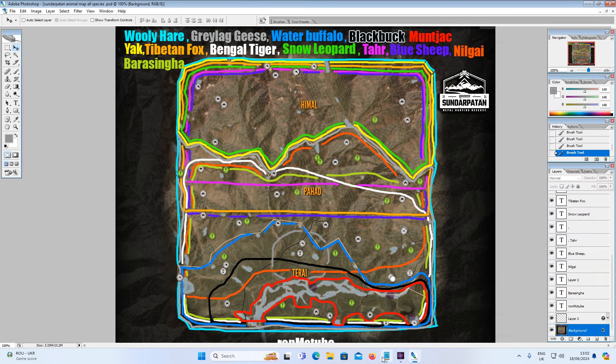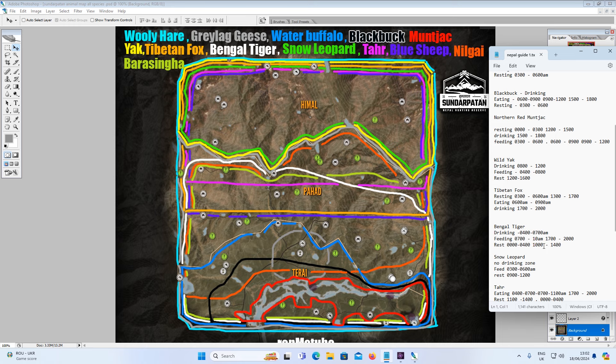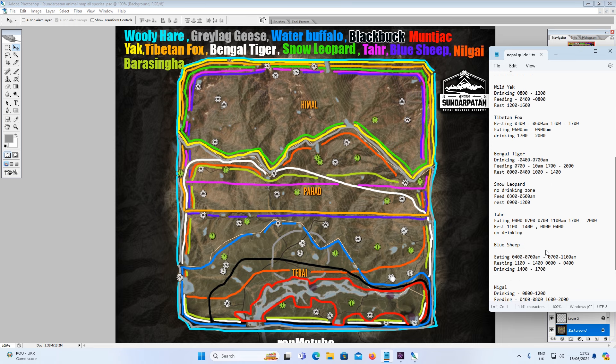On to Snow Leopard, shown in darker green. You only find Snow Leopards in Himal — the top section of the map. There are only 6 to 8 of them. There are no drinking need zones. They feed from 3am till 6am and rest from 9am till 12. Hot spot locations include one near the outpost, one near a lake, one on the far left lake, and a couple around the 12 o'clock pathway on the map.